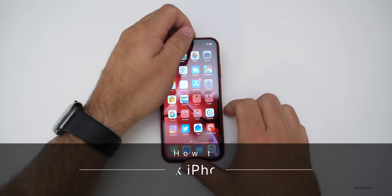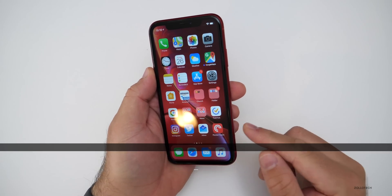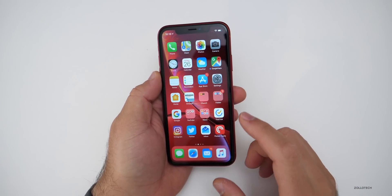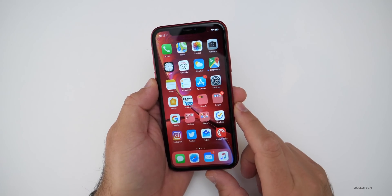Hi everyone, Aaron here for Zollotech and I wanted to show you how to unlock the iPhone XR. This one currently has an AT&T SIM card in it and if I want to use it on any GSM carrier around the world, I'll need to unlock it. I've partnered with The Unlocking Company who's sponsored this video to show you how to do that.